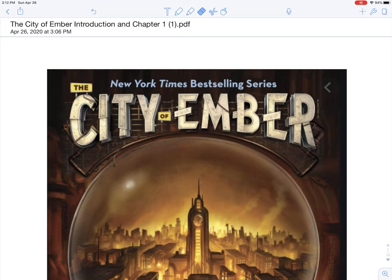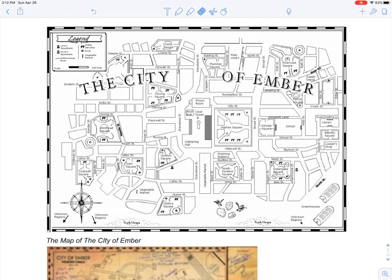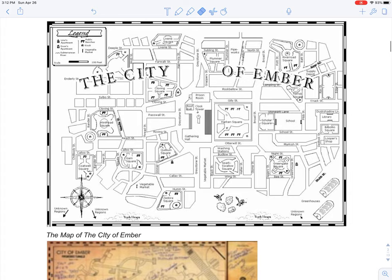Hi, everybody. This is the beginning of the book The City of Ember by Jean DuPreau. At the very beginning of our file, you'll find a map of the actual City of Ember. You'll notice in some ways it's very similar to other cities — there's a town square, a clock tower, and it looks like there's a prison. So there are a lot of geographical landscapes that will look similar to us.